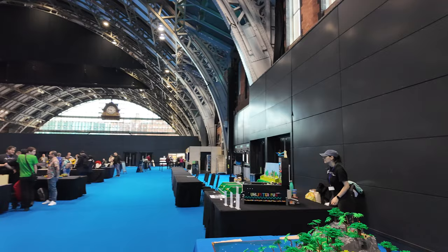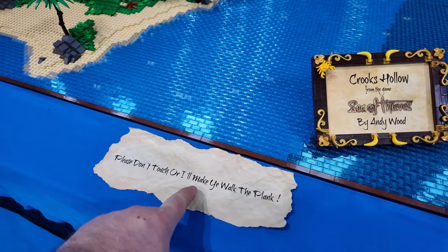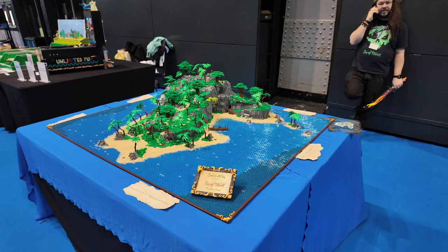Over here we've got Crooks Hollow by Andy Wood. I love these things - everyone comes up there usually with their own signs. 'Please don't touch - I will make you walk the plank.' So it's obviously a pirate theme, pirate island. Again it's a huge site - this is probably two metres long by two metres. It's a big layout.